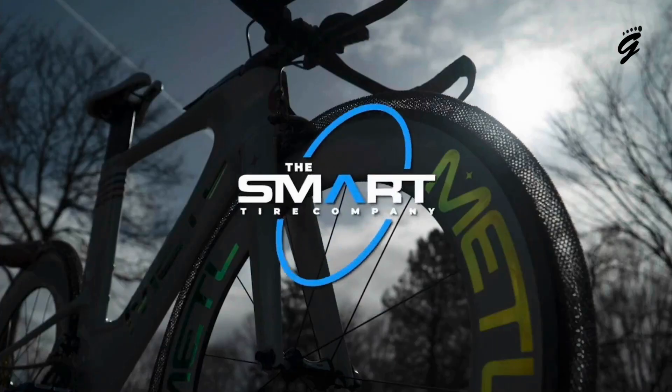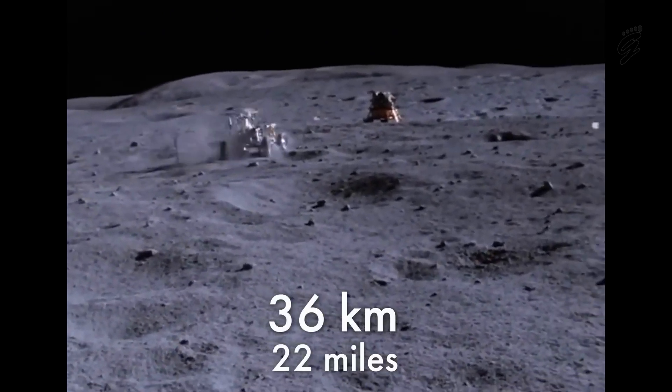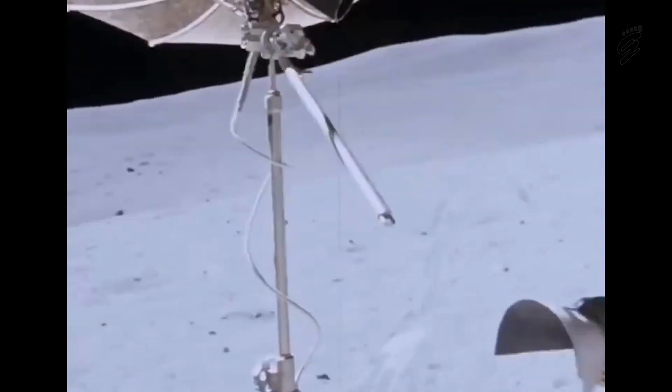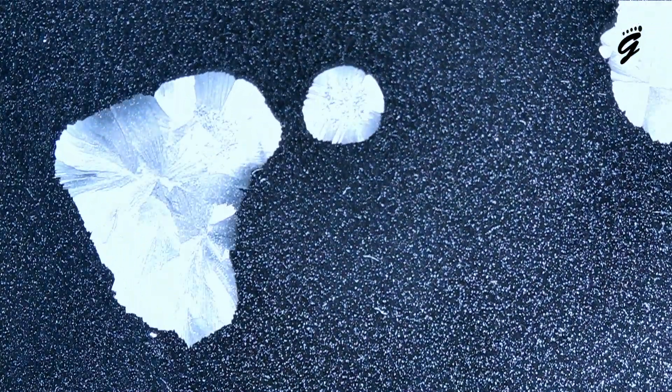The Metal Tire, a brainchild of the Smart Tire Company, is that beautiful intersection of futuristic tech and pragmatic needs. Born from NASA's quest to craft the perfect tire for Martian landscapes, this piece of technology has traveled from outer space to the back streets of our cities. These were conceived to withstand the harsh and unpredictable terrains of Mars — temperatures that can plunge to a bone-chilling -230°C. If it's resilient enough for that, imagine how it'd fare on our terrestrial trails.